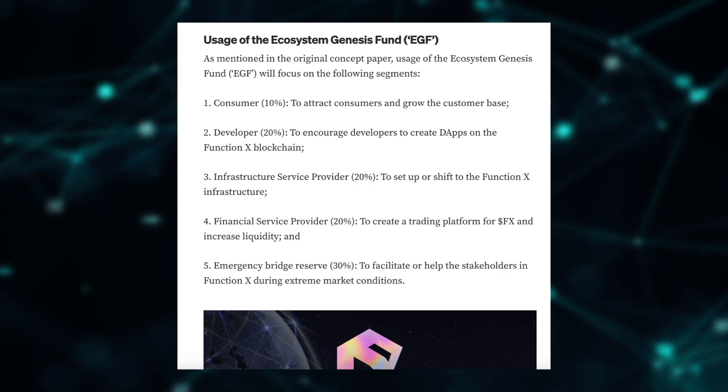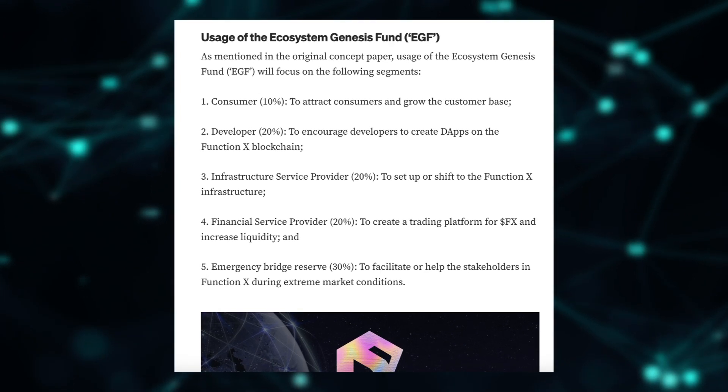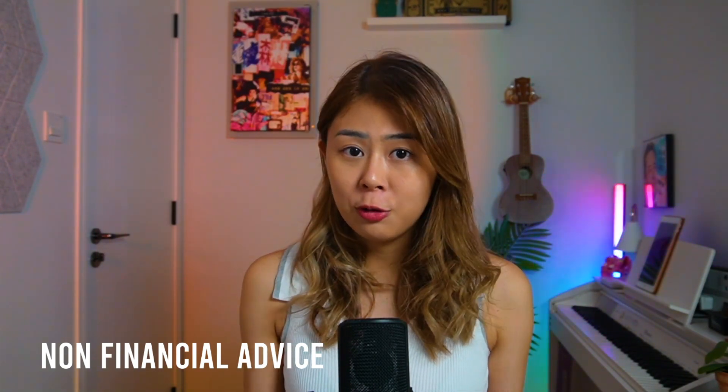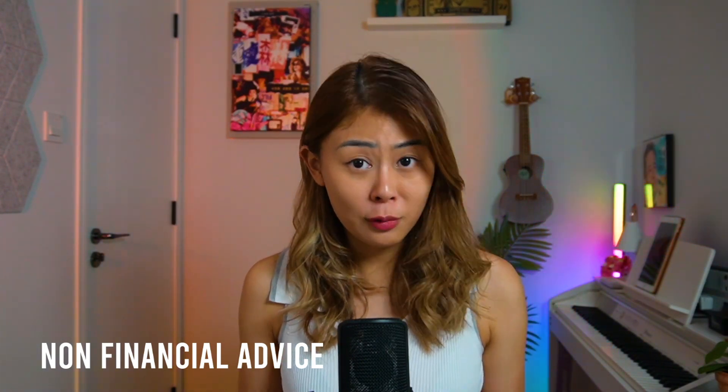In other words, the EGF is more for funding partnerships, exchanges, and attracting consumers for development. The FX tokens play many roles on the FunctionX network — in addition to being a governance tool, it's used to pay for services on the network. The project plans to introduce more products and features powered by the FX token. Therefore, as the FunctionX ecosystem expands, the demand for FX token will also increase, which has a direct token value accrual.